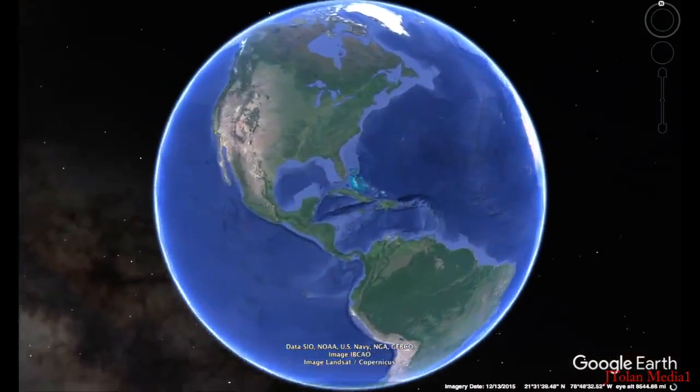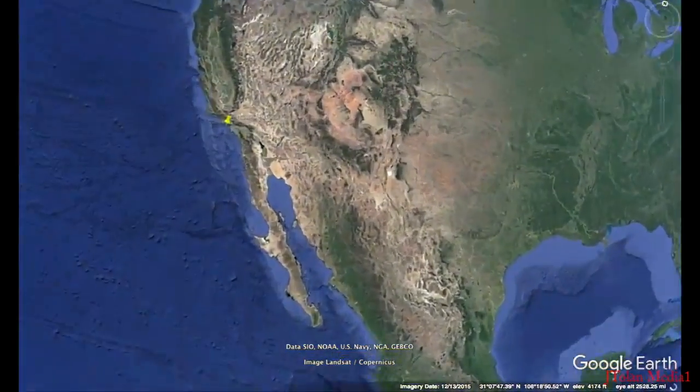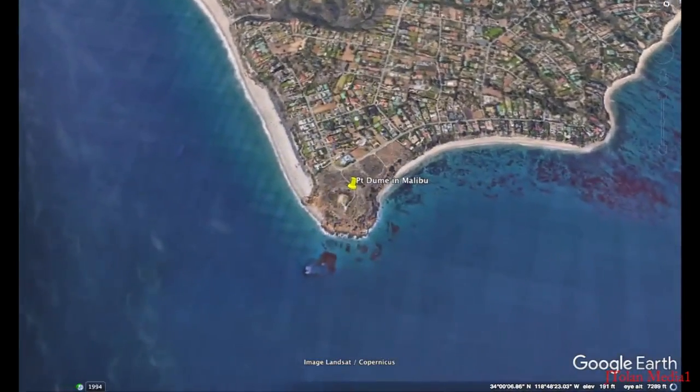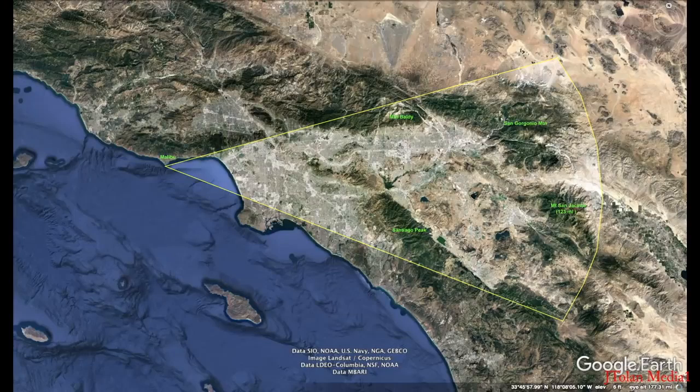Happy New Year! I started off the year by going back to Malibu. The air was clear as can be — visibility the best I've seen it. We'll be watching the world in the visible spectrum, then switch to infrared, and you'll behold the world like never before.